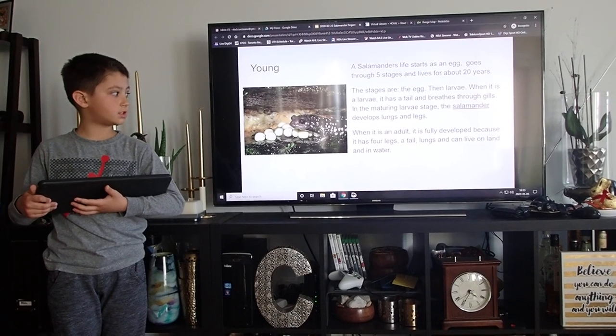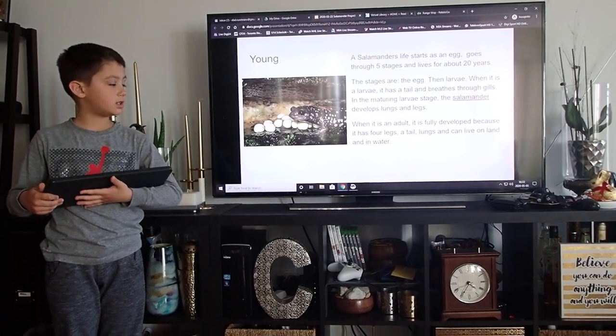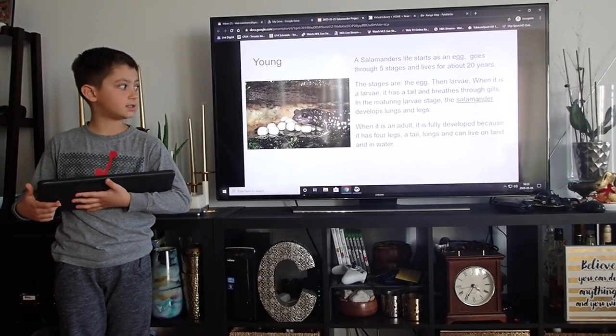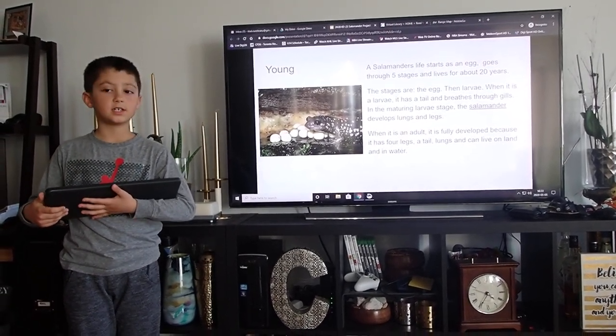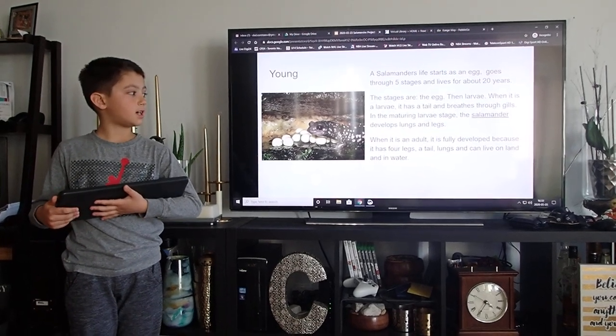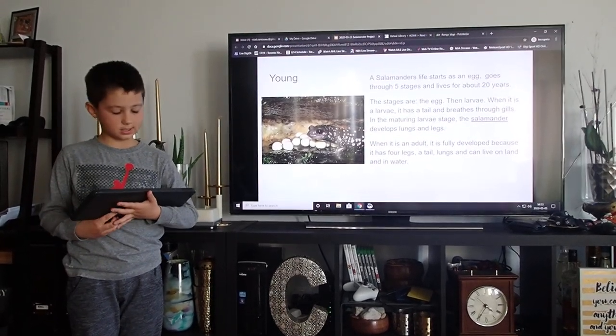the salamander develops lungs and legs. When it is fully an adult, it is fully developed because it has four legs, a tail, lungs, and can live on land and water.